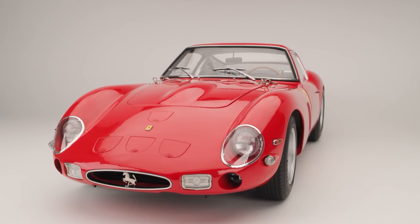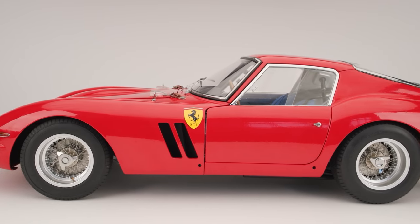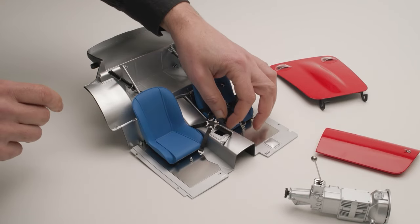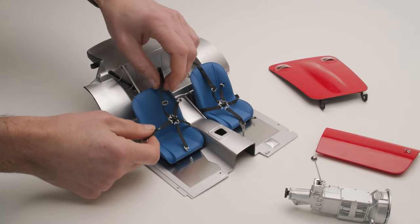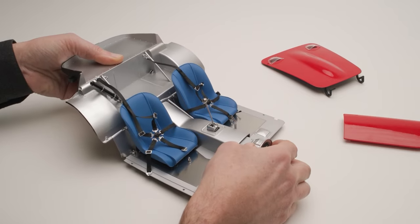This is the Ferrari 250 GTO — one of only 36 cars produced and with a great racing pedigree. The 250 GTO has become one of the icons of Ferrari production history, gaining ever-increasing admiration from car connoisseurs. The 1/8 scale model is a brand new production from Agua Models.